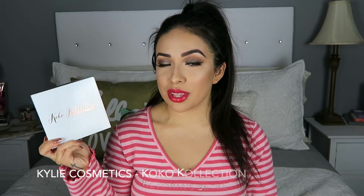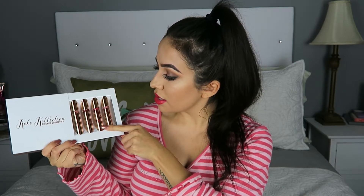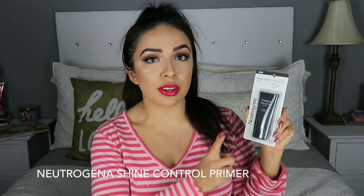The first thing that I picked up was the Cocoa Collection with Kylie Cosmetics. It comes with three liquid lipsticks and a lip gloss. And the next item I picked up was this Neutrogena Shine Control Primer. I've heard a lot of good things about this primer, so I decided to go ahead and give it a try.